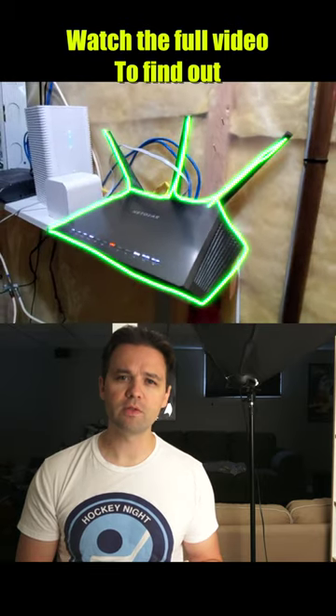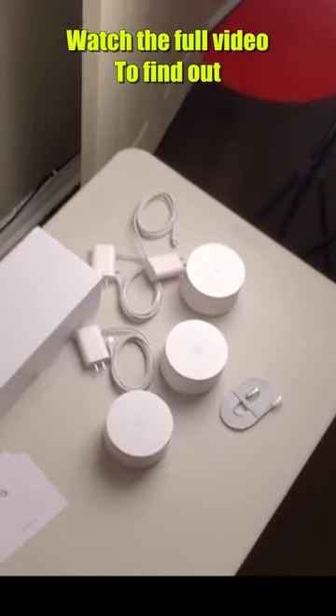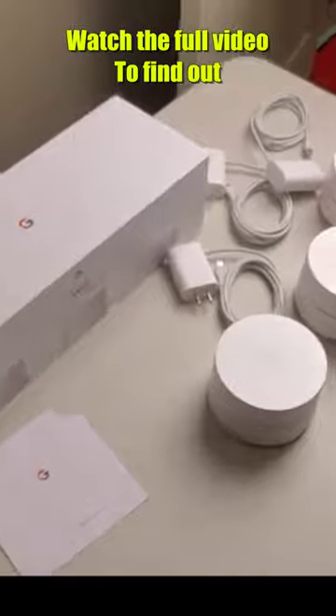That's something I'm hoping to fix today with the Wi-Fi system from Google — they just call it Wi-Fi.